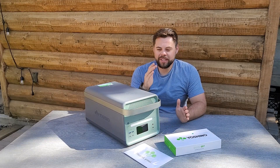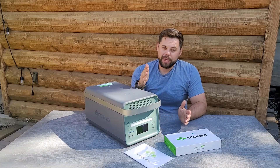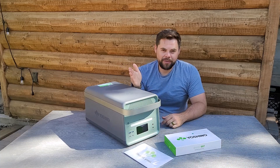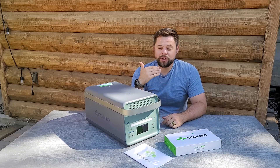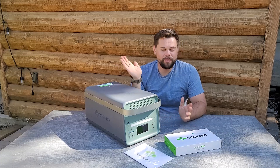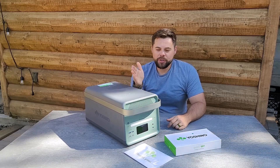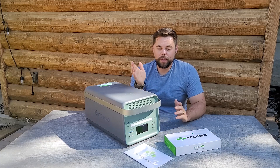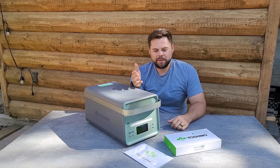Typically we prefer to see double the continuous output rating, meaning the peak should be 8,000 watts, but 6,000 watts is plenty. For any 120 volt item, I don't know anything that's going to surge higher than 6,000 watts. It has a 2,611 watt hour battery capacity, which is a fair amount for emergency backup power. To give you some perspective, a refrigerator will use anywhere from about 100 to 125 watt hours per hour.